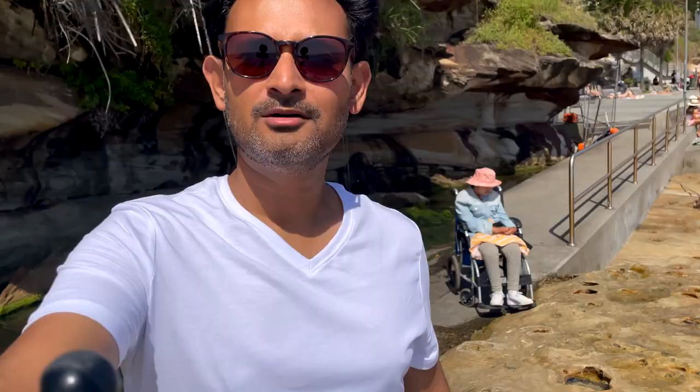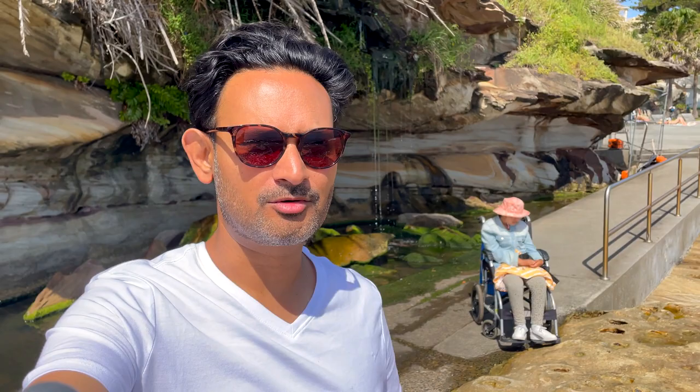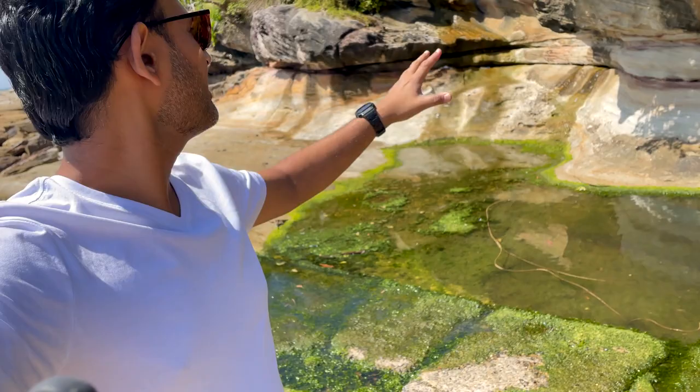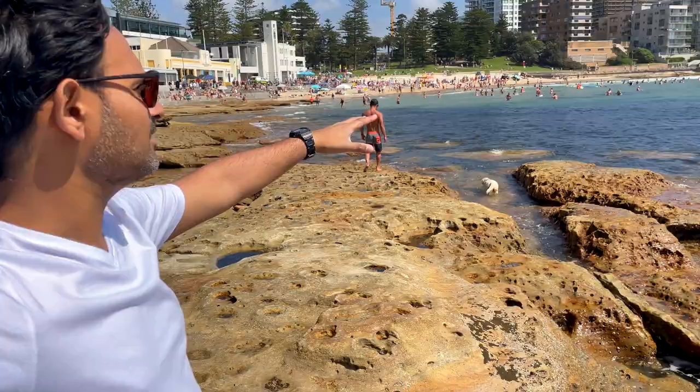It's a much better place to hang out. One of the other things I like about Cronulla Beach, or any other beach in Sydney, is the amazing rock formations. You can see that some of these rocks are actually quite old and that gives a really nice, very natural character. There's a lot of development going on behind it and there's a lot of beach activity going on.